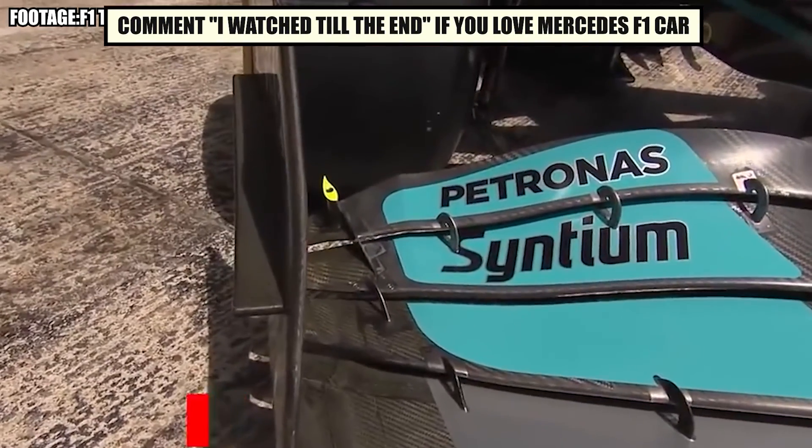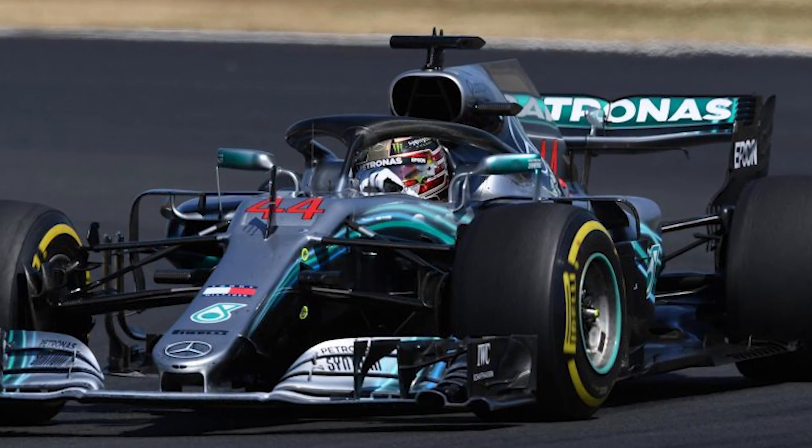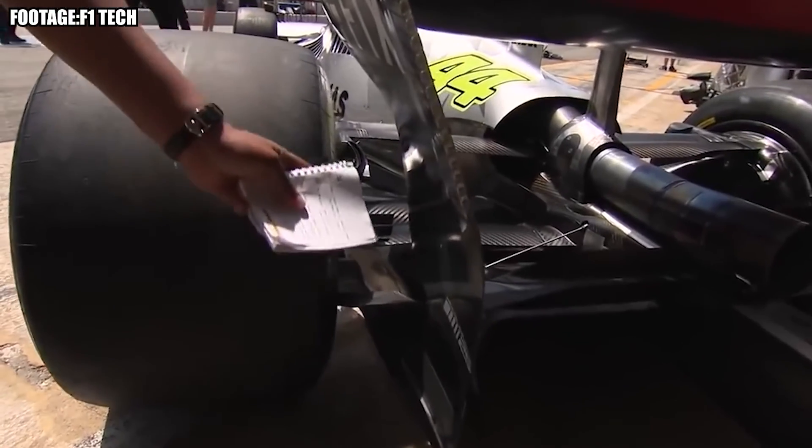That's it for today, guys. If you enjoyed the video, don't forget to give it a big thumbs up, subscribe to our channel, and ring the bell icon to stay notified of our latest videos going forward. See you in the next one!